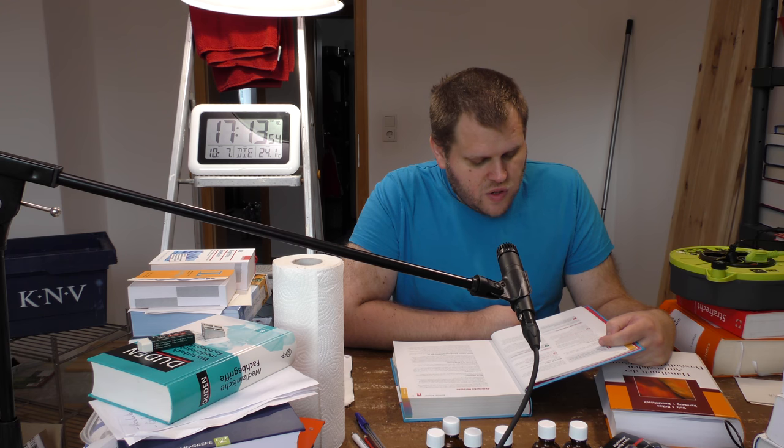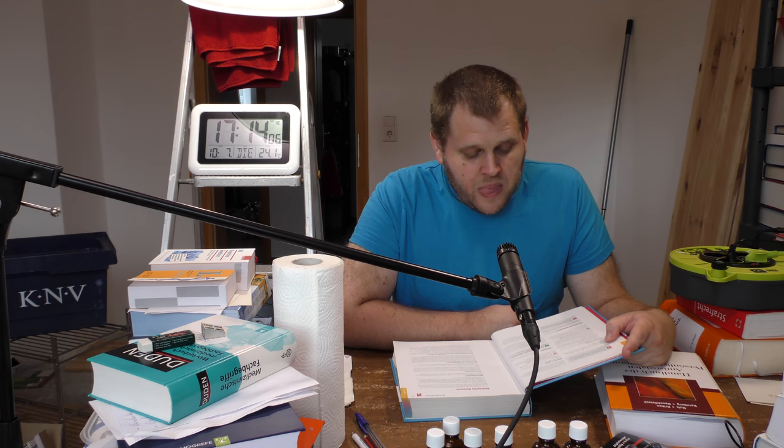Für Schwangerschaft und Stillzeit: Arzneimittel mit Salicylsäure sollten in der Schwangerschaft nur nach Rücksprache mit einem Arzt und nur auf höchstens handtellergroßen Flächen angewendet werden. Während der Stillzeit sollten Sie diese nicht auf der Brust anwenden. Es geht weiter mit Schieferöl.